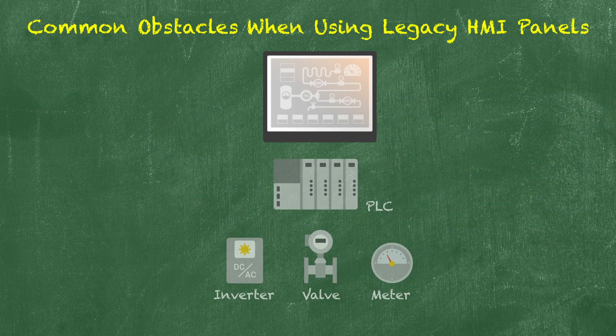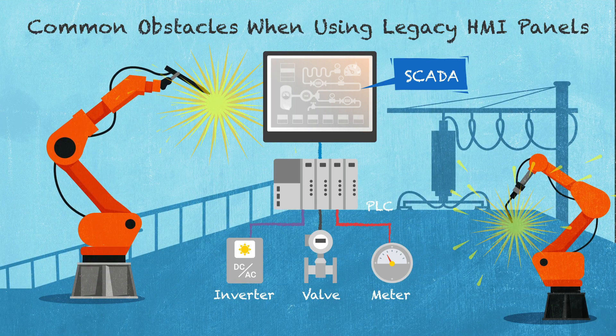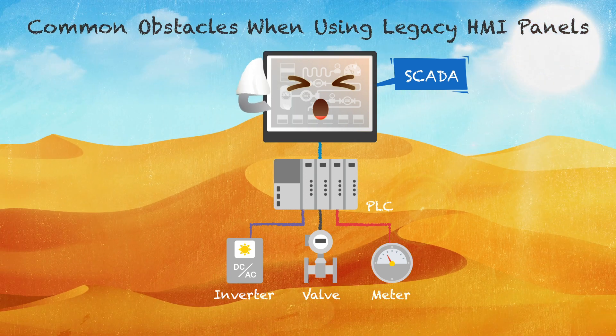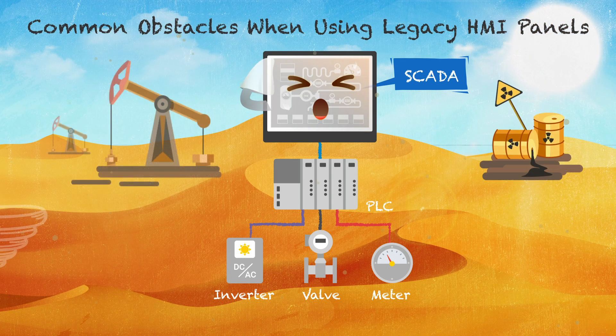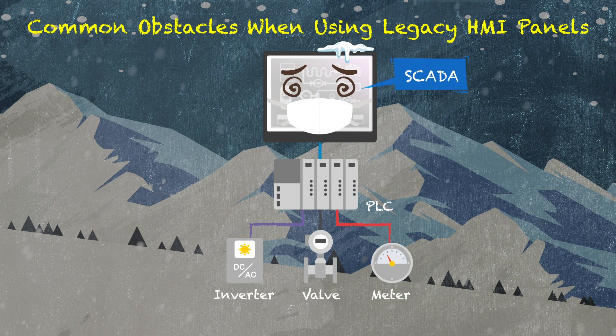Your legacy HMI panels may provide compatibility with your PLCs and SCADA systems, but most legacy HMI panels are not built for harsh operating environments. For example, extreme temperatures, vibration, and ingress of dust and water can cause the HMI screen to freeze or operate incorrectly.